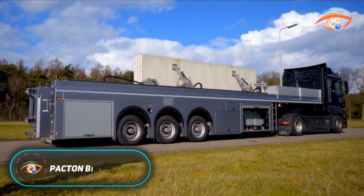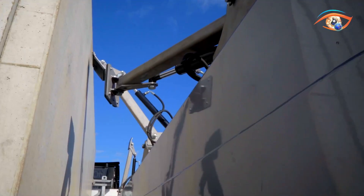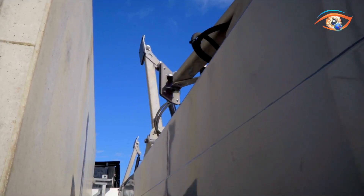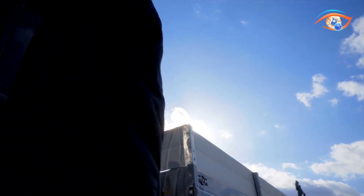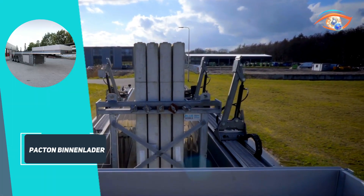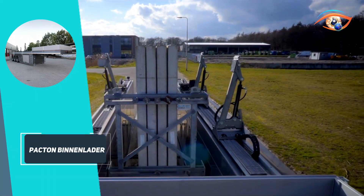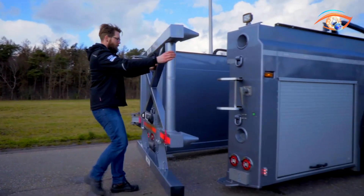Pacton Binnenlader. The Pacton Binnenlader is an advanced vertical loading trailer created by Pacton Trailers to improve the transport of prefabricated concrete elements. Introduced as prototype TXX-345SBL at the Matexpo Trade Fair in Kortrijk, it allows large concrete components in self-supporting frames to be loaded directly from ground level, eliminating the need for cranes or lifting gear.